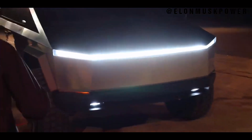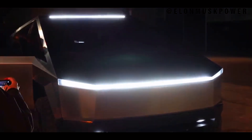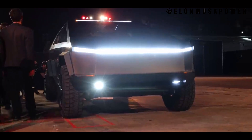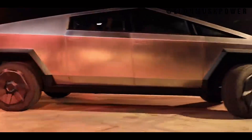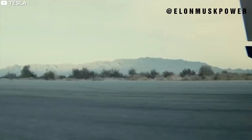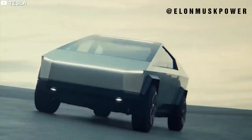This is complemented by Tesla armor glass — a material so robust it challenges the very notion of what automotive glass can endure. The interior of the Cybertruck is a symphony of form and function: spacious, with a minimalistic design ethos, it offers a serene yet high-tech cabin experience. Every element, from the dashboard to the seats, exudes a sense of futuristic luxury.